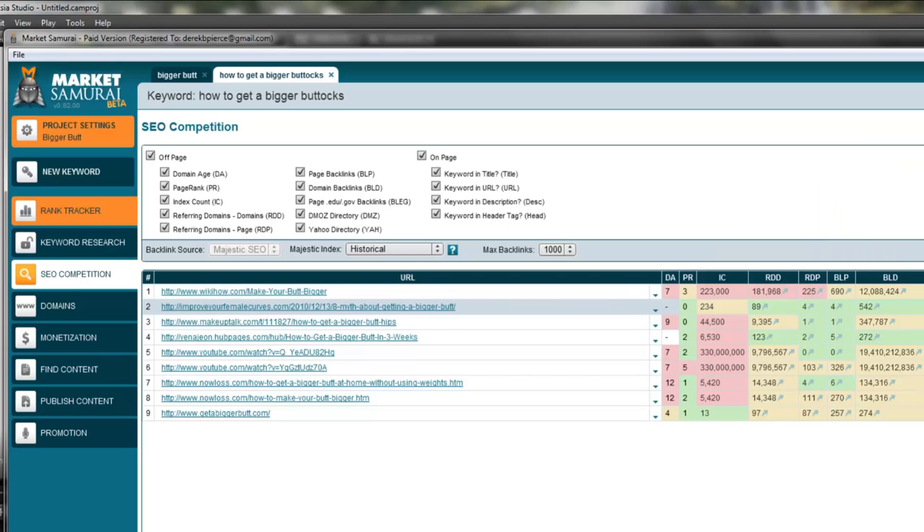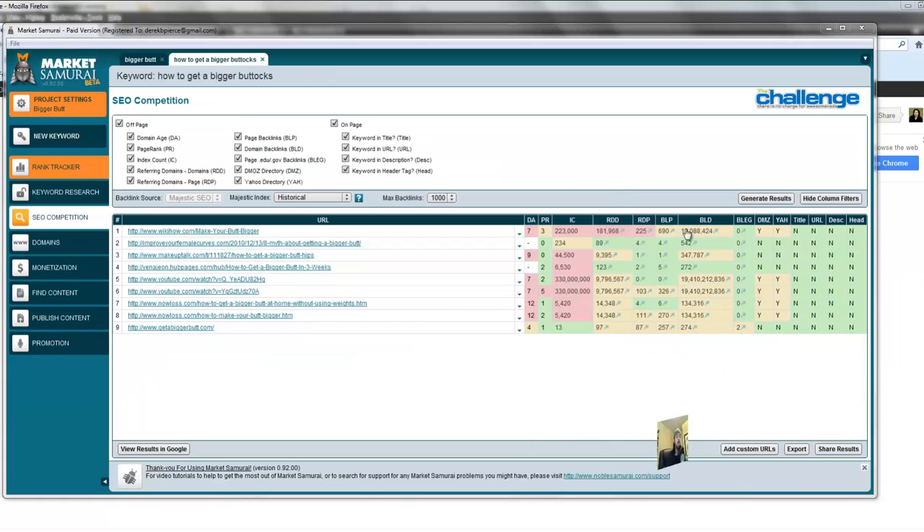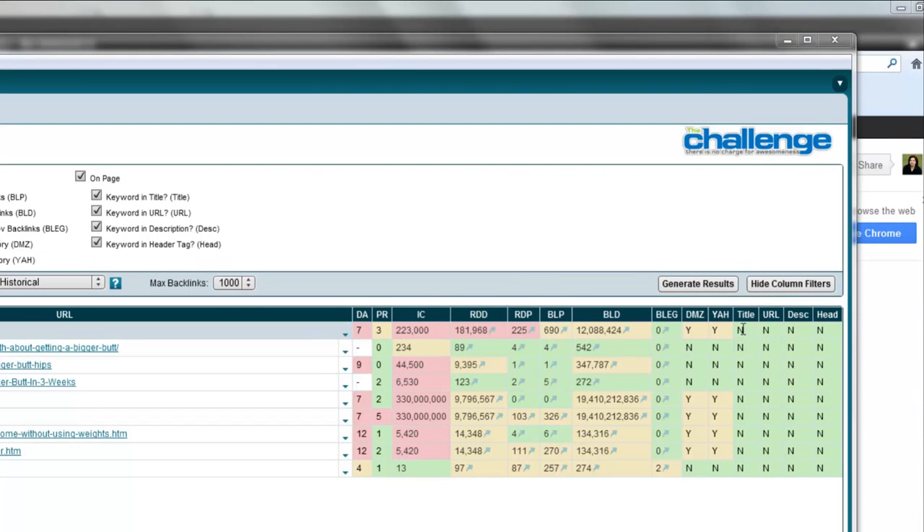Then you look at BLG — this tells us how many links are coming from .gov and .edu sites. The next column is DMZ — this is whether the site is listed in the DMOZ directory. The next column is whether it's listed in the Yahoo directory. And the remaining four columns — Title, URL, Description, and Head — are all on-page optimization factors to see if this keyword is listed in either the title, the URL, the description, or a header tag.